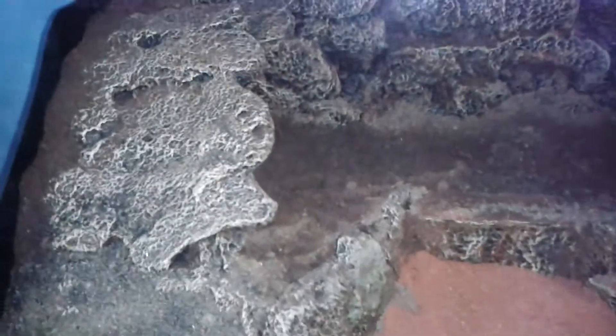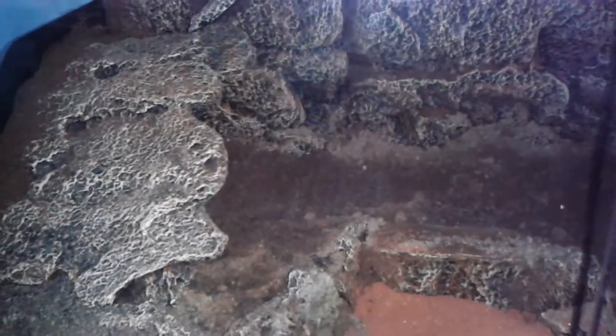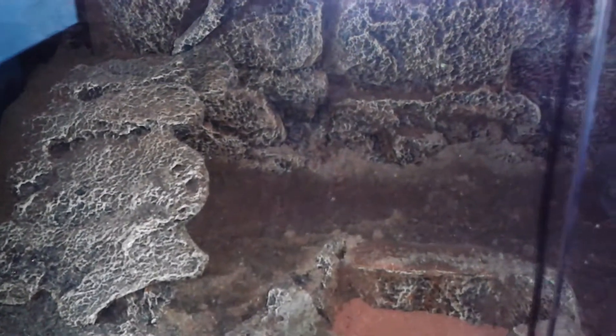Hello everyone, welcome to my new video on Ryo Gecko. Today I will present my new terrarium for the gecko in the North American, Coleonyx Mitralis. This is the terrarium for my future group of geckos in the North American. I will show you a little bit of the terrarium, which I have almost finished setting up.